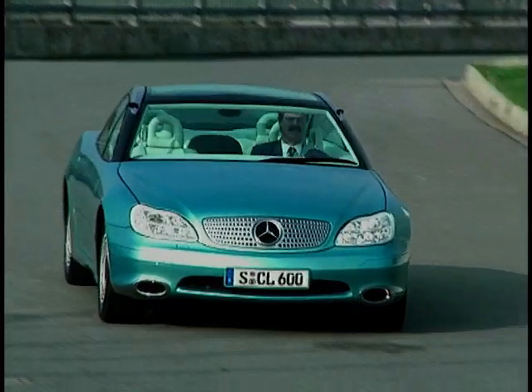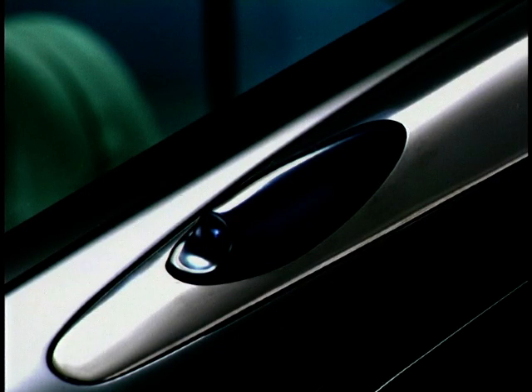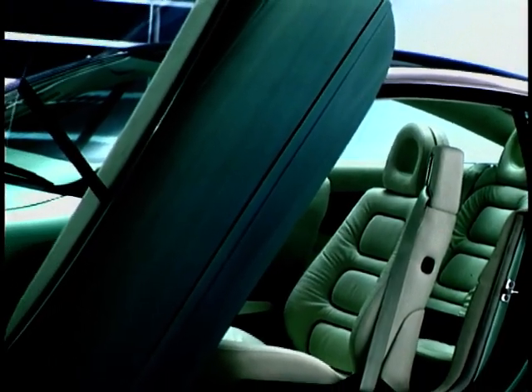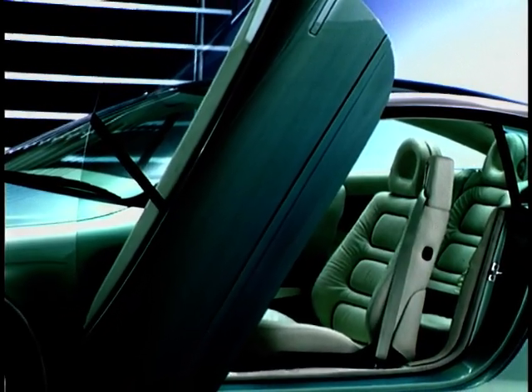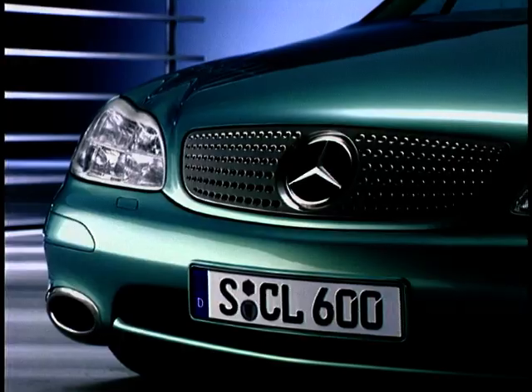Your rear view mirror is replaced by a video screen. Here's the camera lens at the back. The cut-and-over doors, designed to help getting in and out, are opened by the car sensing a magnetic card in the owner's pocket — no swiping, no blipping even.